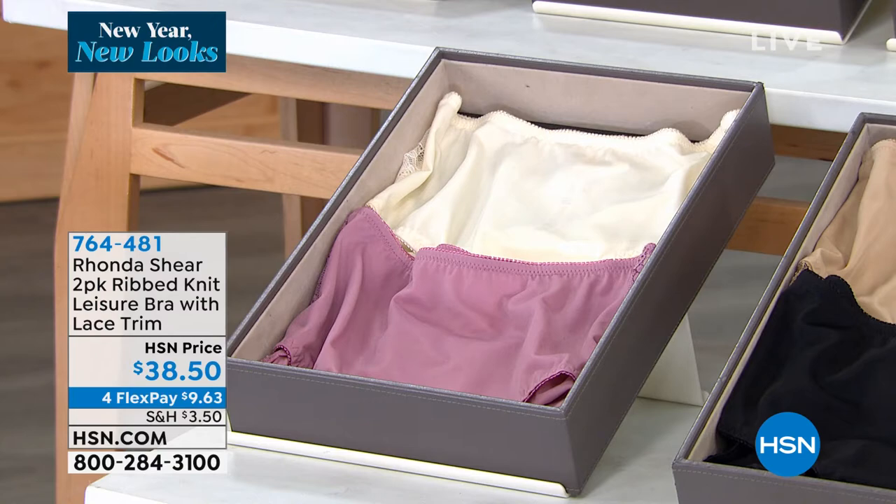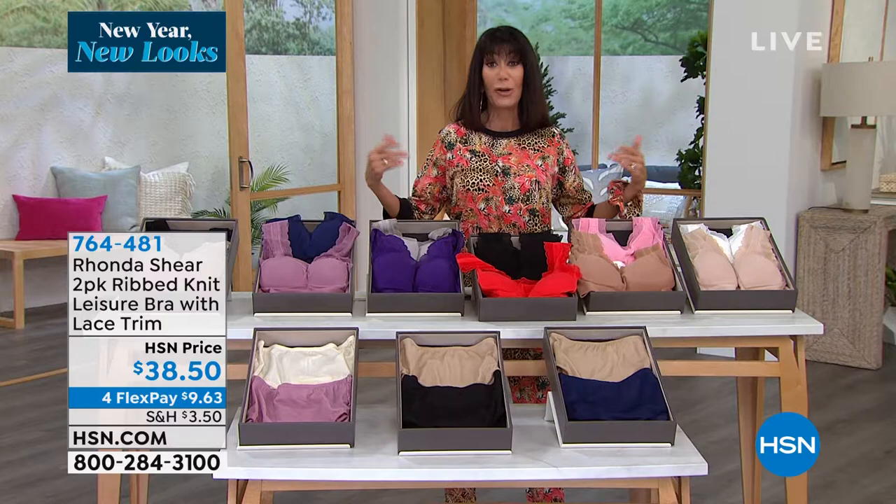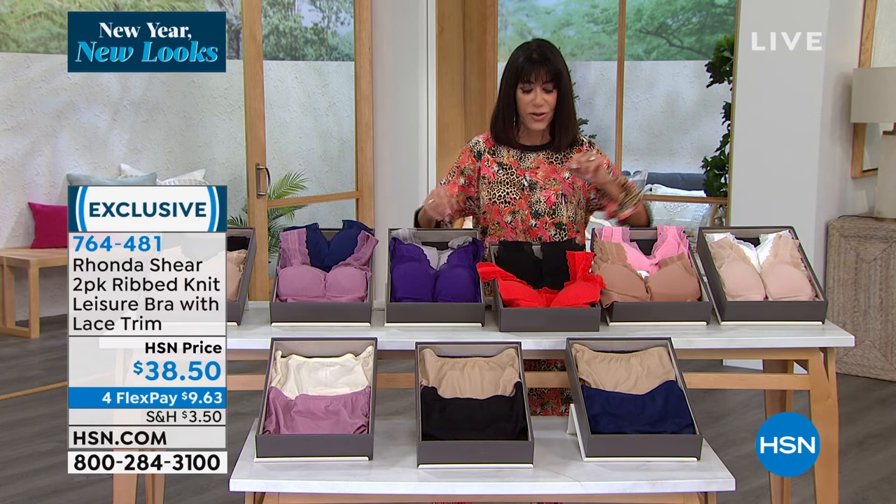You have four flex pay on everything this hour. Today is all about New Year New Look. Come into our top brands — we even have a testimonial on this one.